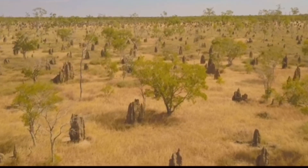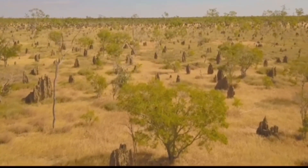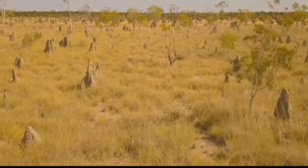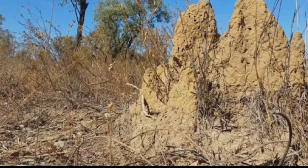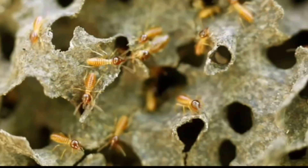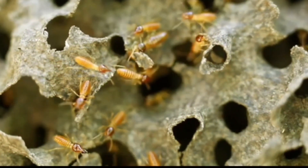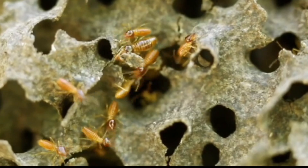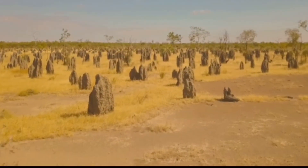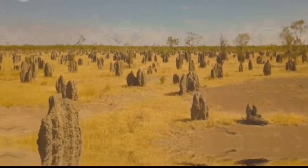Termites are truly remarkable architects. Their nests, often called mounds, can reach up to 30 feet in height. These structures are not just impressive in size but also in complexity. Inside, you'll find a labyrinth of tunnels, chambers, and ventilation shafts. Termites use a combination of soil, saliva, and dung to construct these intricate homes. It's fascinating how these tiny insects can create such enormous and sophisticated structures.